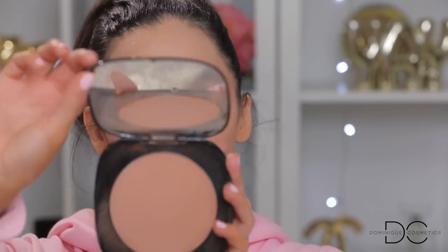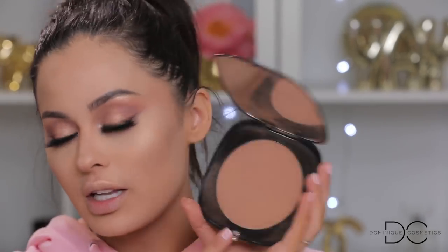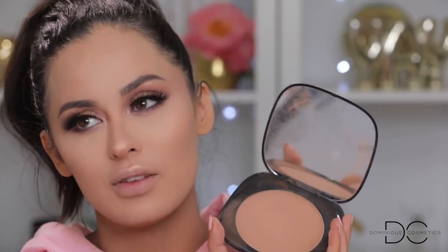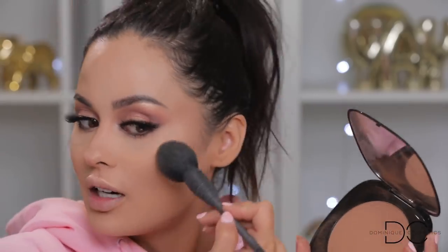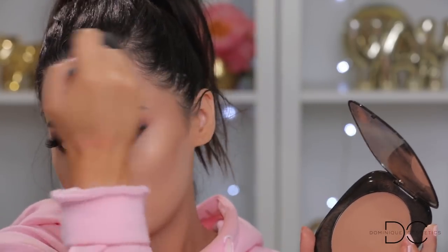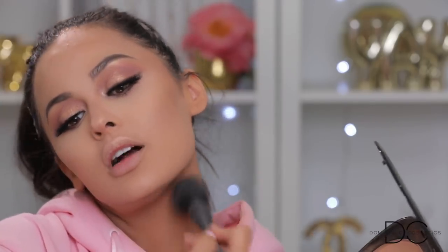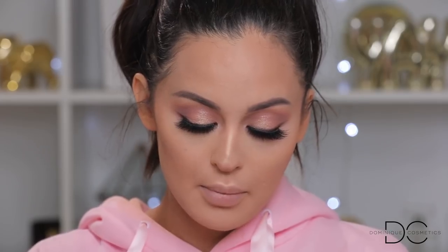I'm going to take the bronzer because you guys mentioned the Marc Jacobs Omega Bronze — the Tantric bronzer that I always use off camera. I'm going to take this bronzer and warm up the face, bringing it into the hairline right on the outer perimeter of the face, just to warm everything up.